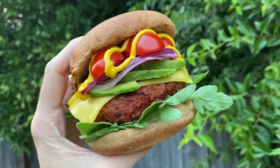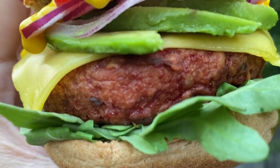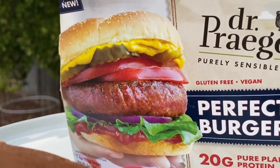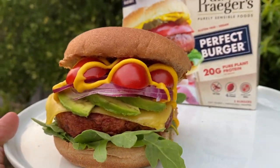Here's the Dr. Prager's burger in action — nice and juicy! The photo on the box to real life actually translates. I love it!